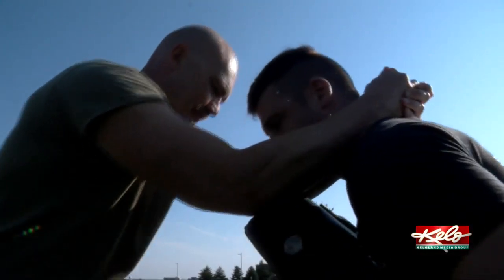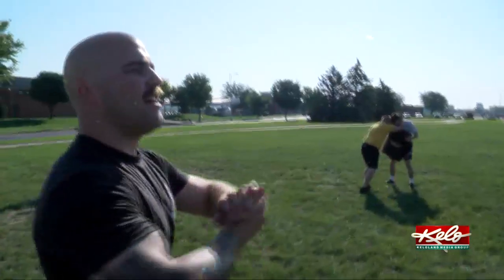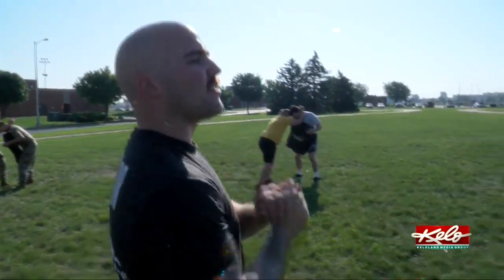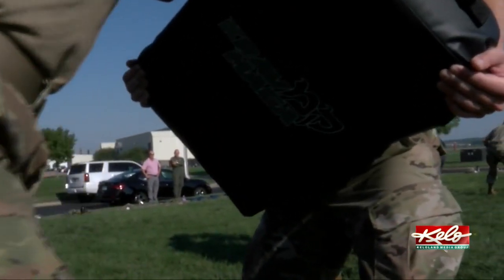Graham has been an instructor at combat readiness school for two years but grew up in South Dakota, attending elementary school in Brandon. He was really excited to come back, see people he knows at the Guard, be with family, and work with the 114th Fighter Wing.